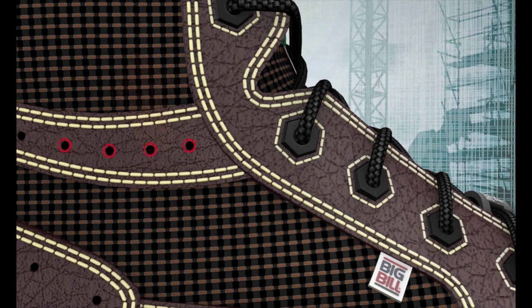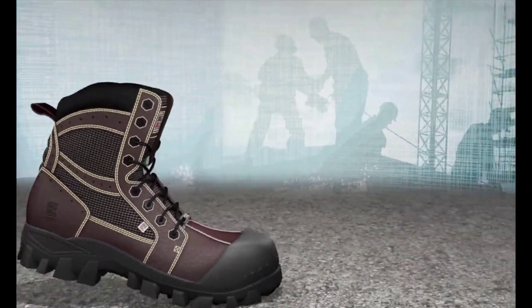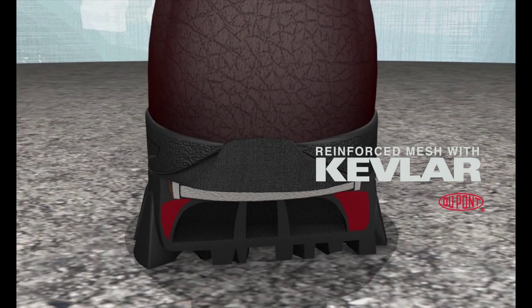The movement of air forces the humid air within the boot to circulate out through the honeycomb mesh. Since the suspension of the boot is very flexible, we equipped it with anti-torsion walls on each side of the sole plate for maximum stability.